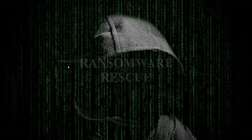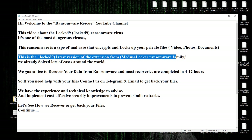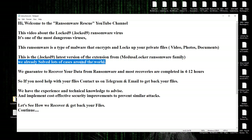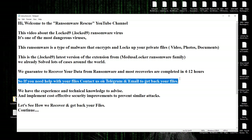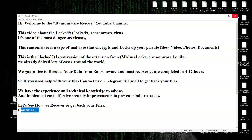We have already solved lots of cases around the world. We guarantee to recover your data from ransomware, and most recoveries are completed in 4 to 12 hours. If you need help with your files, contact us on Telegram and email to get your files back. We have the experience and technical knowledge to advise.